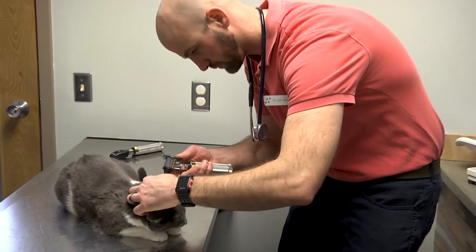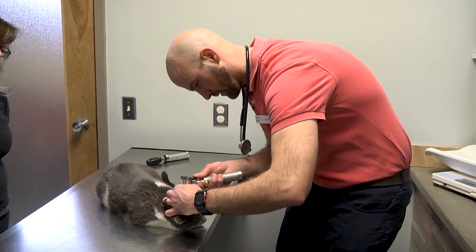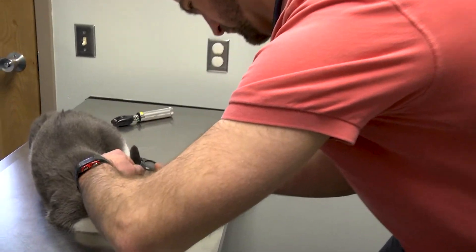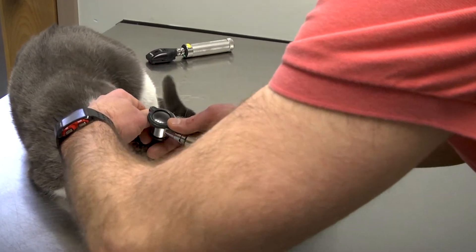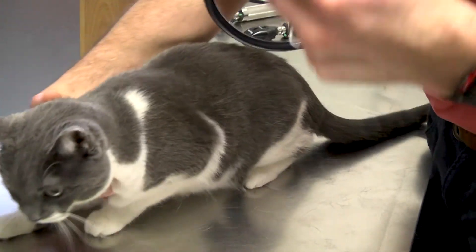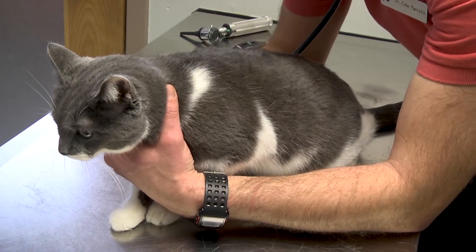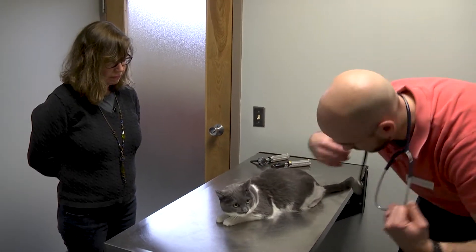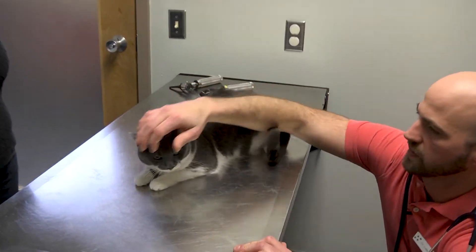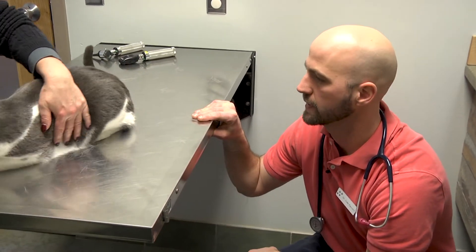Next I look at the ears. We have to angle the scope down into the canal to make sure we can see the eardrum — everything looks good on both sides. And lastly, I listen to the heart and lungs. Everything sounds good. She's a nice, healthy cat. The exams for these are usually quicker and smoother when the patient is compliant and there are no obvious significant abnormalities.